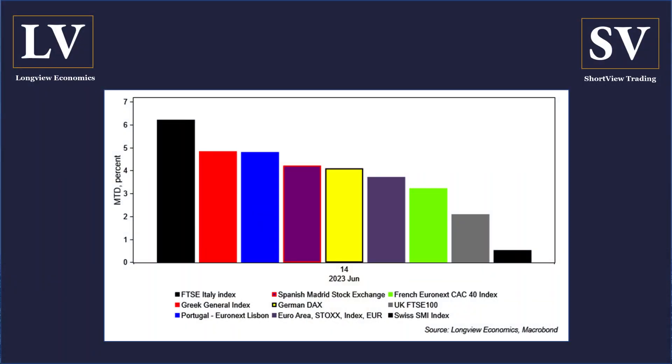Equally, if you look across in Europe, as you can see in the chart now, month-to-date — a couple of weeks and two-and-a-half weeks into June — European equities are also doing well, with Italy up over 6%, Germany and Spain both really doing quite well over the course of the month, and pretty much all key country equity indices in Europe up meaningfully so far in June.